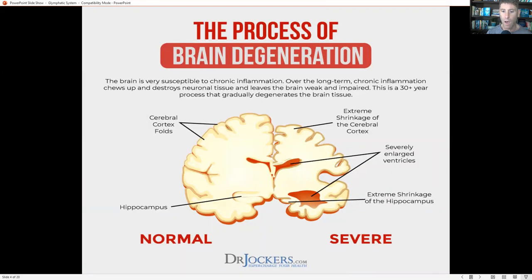If you don't do that over time, you develop brain degeneration. Brain tissue is very susceptible to chronic inflammation, and over time, chronic inflammation will destroy your neuronal tissue, leave your brain weak and impaired, cause shrinkage of your cerebral cortex, and cause shrinkage of your hippocampus where you store memories. When they look at autopsies of people with dementia or Alzheimer's disease compared to those who didn't have it, they see significant atrophy in brain tissue.